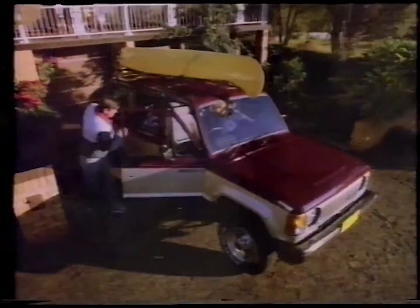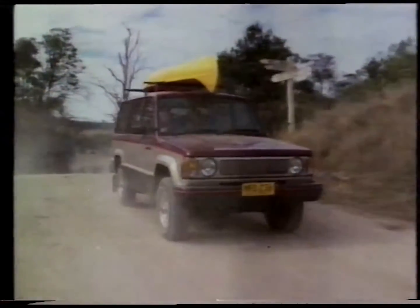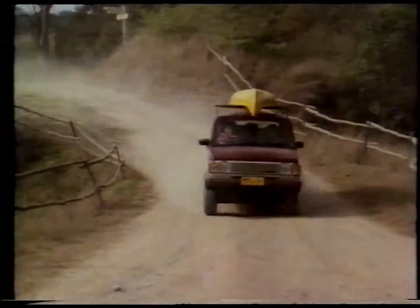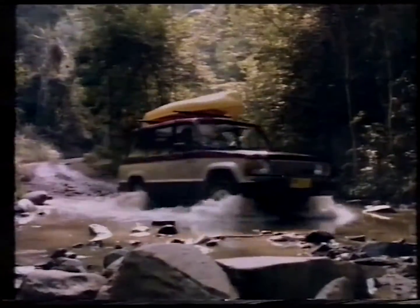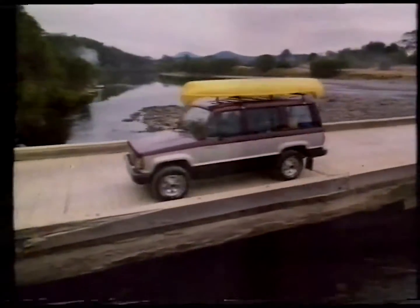There's a new way of living, and it's in the family! Introducing the new four-door, four-wheel-drive Holden Jackaroo. Up front, there's more power. Inside, there's a smoother ride. Outside, it looks better than ever.